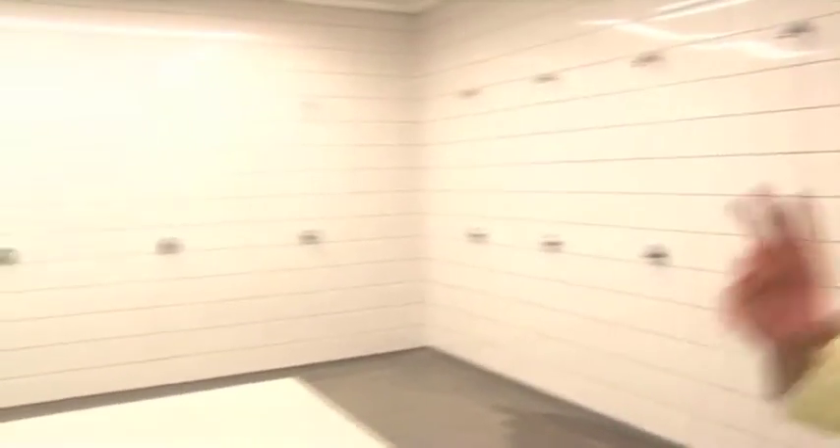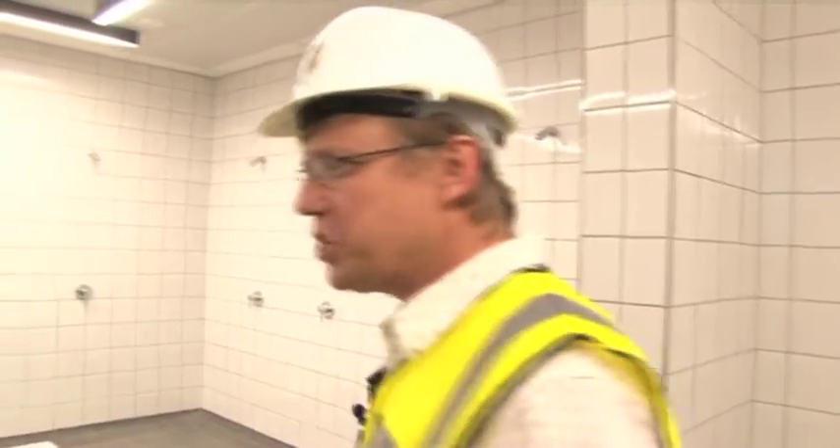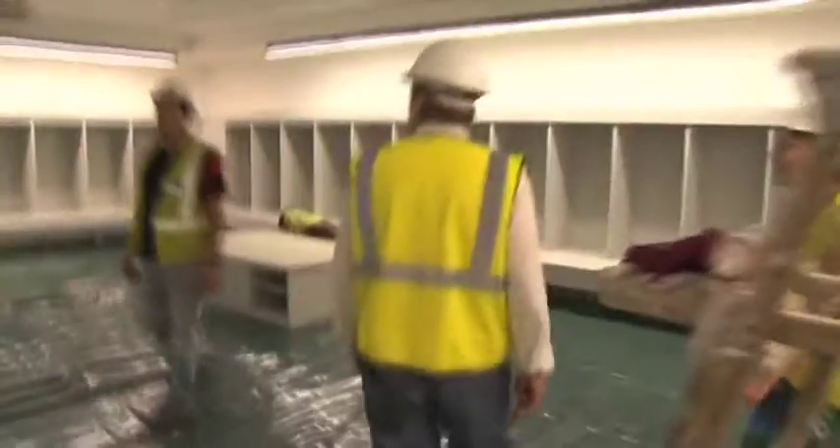This is the communal shower, adjacent to the toilets and vanities. The change rooms are adjacent to that. The advice we were given from a stadium management consultant was that it should be an open shower — he didn't want baths, didn't want the big bath, he wanted this, and so that's what we've given him.